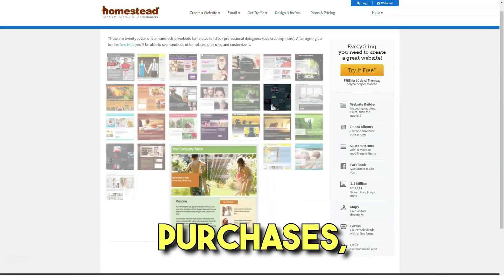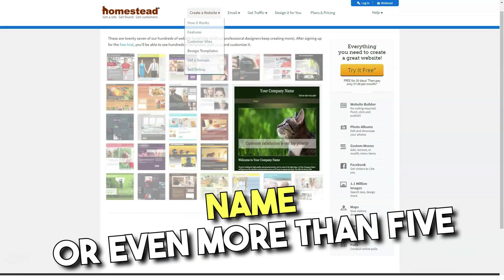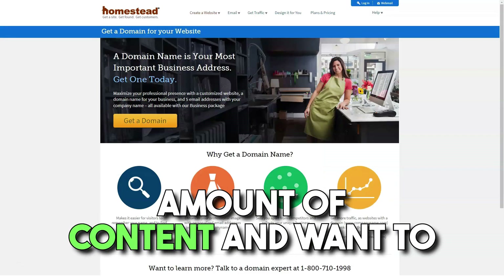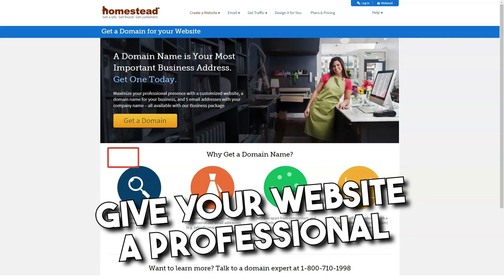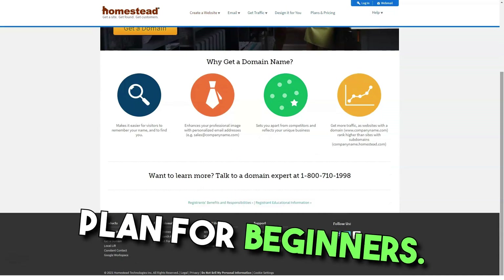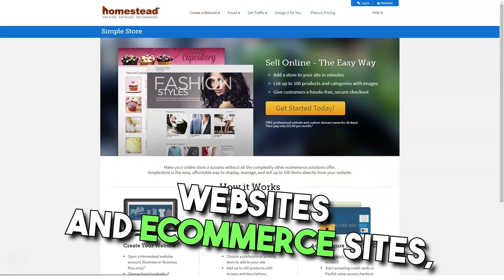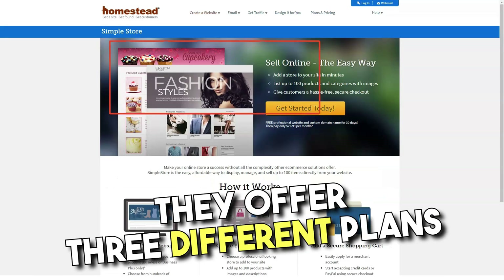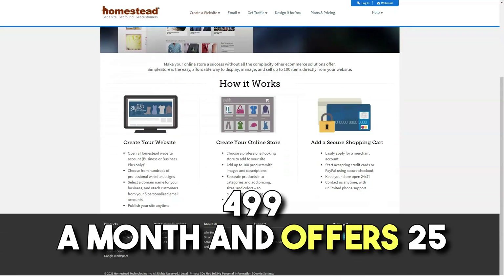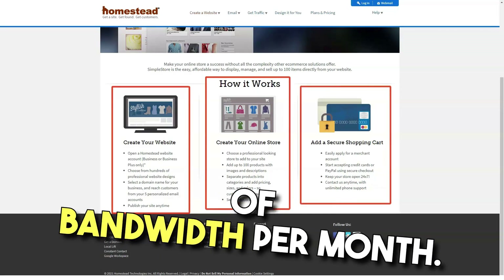Unless you make additional purchases, the plan will not offer email, use of a personalized domain name, or even more than five pages on your website. Unless you upload a minimum amount of content and want to give your website a professional look with a dedicated email address and domain name, you won't be happy with the plan for beginners. Although they tend to focus on small businesses, personal websites, and e-commerce sites, they offer three different plans. The cheapest plan starts at just $4.99 a month and offers 25MB of storage and 5GB of bandwidth per month.